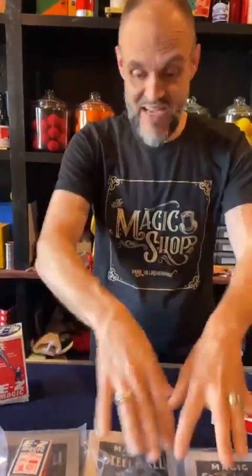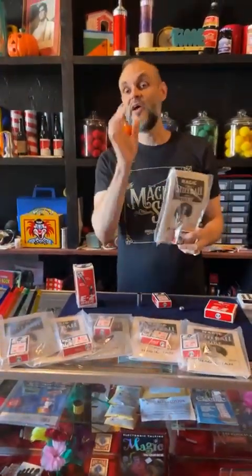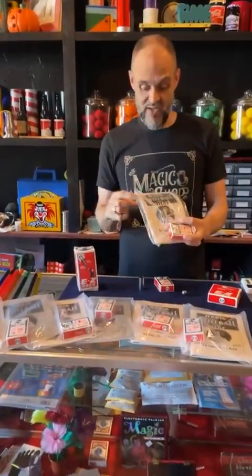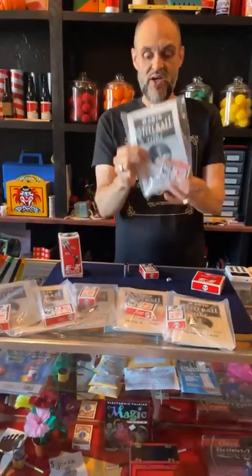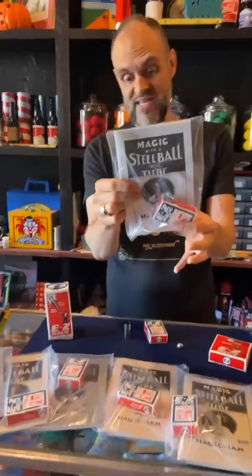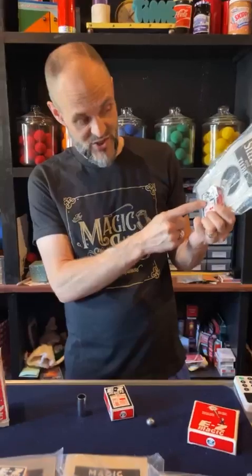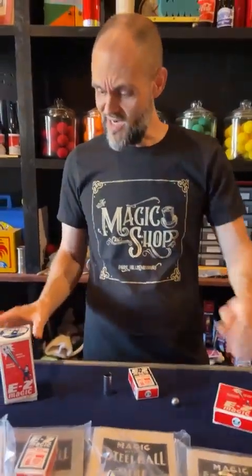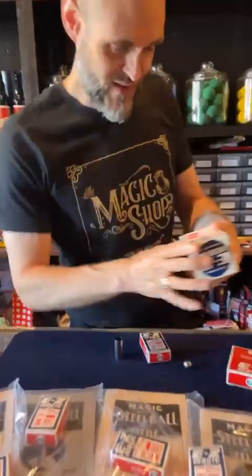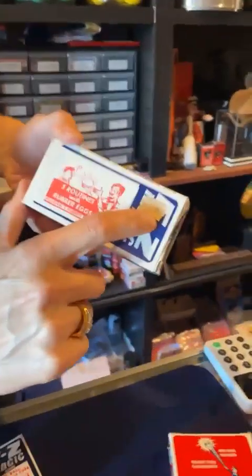I've got seven of these with the book — they're on the website right now. Look up 'steel ball tube' or 'steel tube' with those keywords. You will find these package sets for $14.95. You get the original steel ball and tube in the vintage packaging and you get the book, which tells you all kinds of different tricks to use. This one is old — it was $2.50. Look at this old brown label.